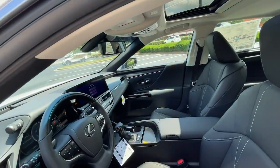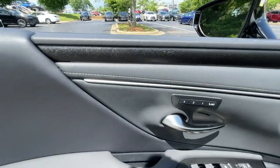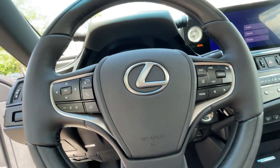Heated steering wheel, Apple CarPlay and/or Android Auto, navigation system, keyless entry, heated driver's seat, hands-free liftgate, four-cylinder engine, cooled driver's seat, sunroof, satellite radio.